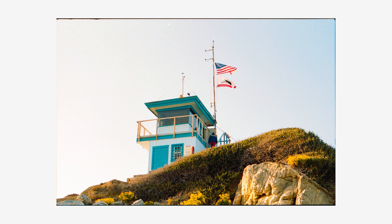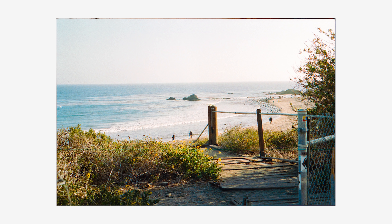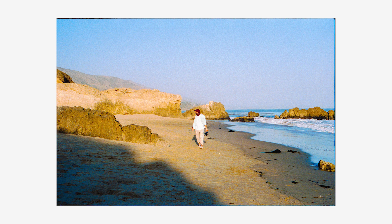Welcome to another episode of The Photo Department. I'm drinking some grapefruit seltzer because it's very refreshing and I already had two cups of coffee this morning, so no more coffee for me.